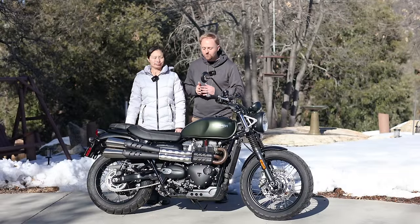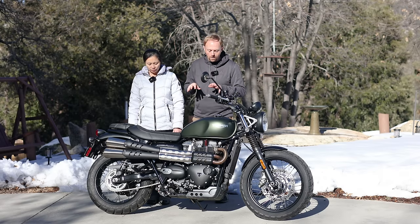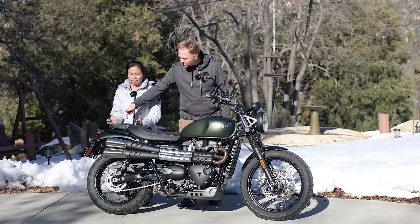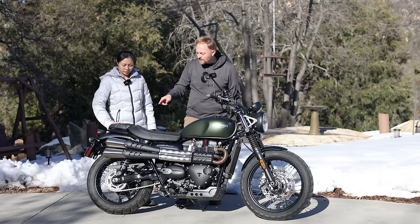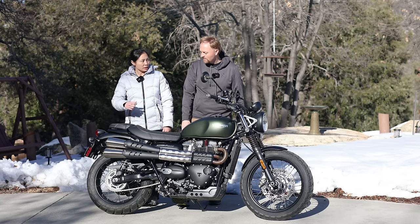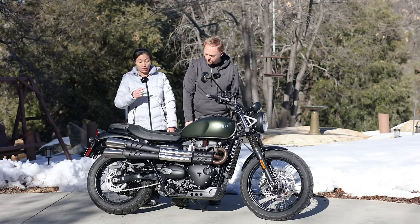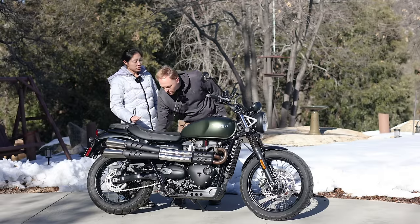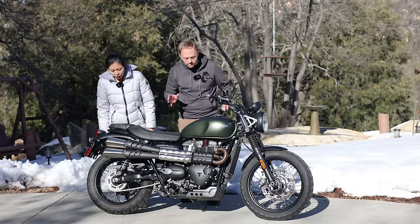Maggie was nice enough to help demonstrate the passenger seating on the Scrambler 900. She commented before we started filming: is this really a passenger seat? It's really small — more of a style element than an actual seat. Being a Scrambler, she also noted that the high pipe is positioned right next to the passenger. My sister once accidentally touched a hot pipe in Vietnam, so that's a real concern. Scramblers are generally not great for passengers, and there are no grab handles either.